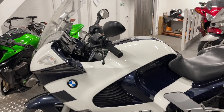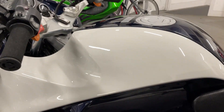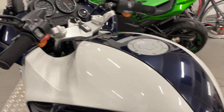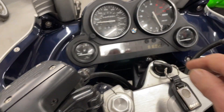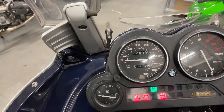Another slightly rare BMW, K1200 RS — don't see many of these coming up. Very, very clean bike, remarkably clean. It's got cruise control, heater grips there. Nearly 25,000 miles.